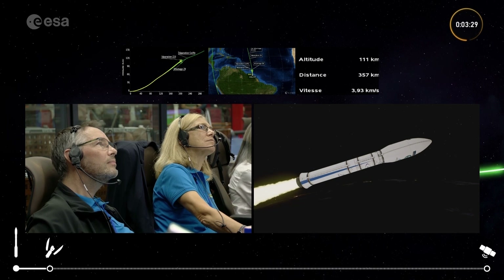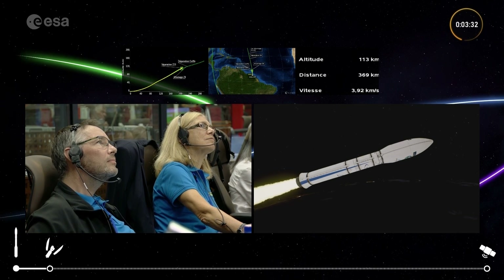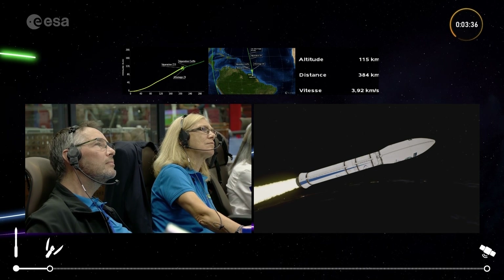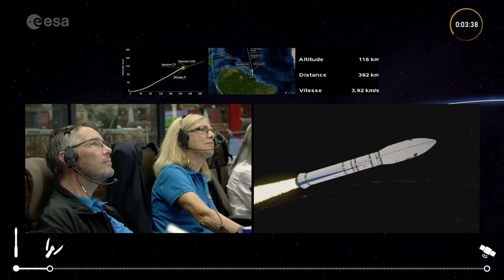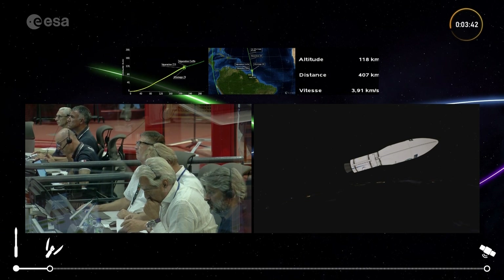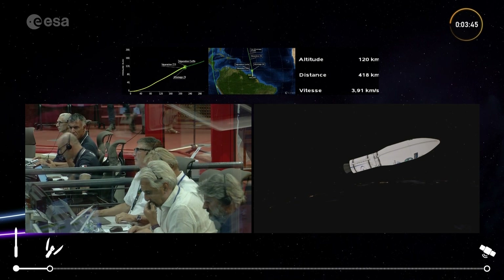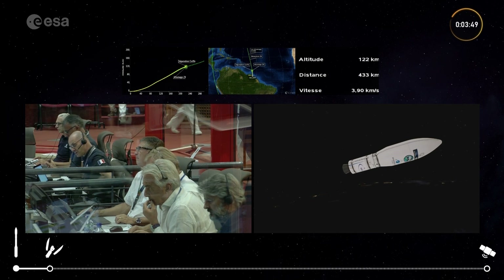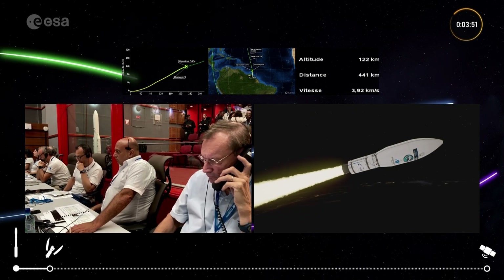Our altitude — shown on the top right — is 113 kilometers above the Earth. Our speed, Vitesse, is nearly 4 kilometers per second. We have separation of the second stage, and there's a short delay before we get ignition of the third stage — to avoid any collisions up in space.